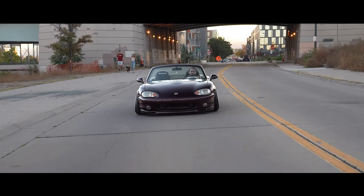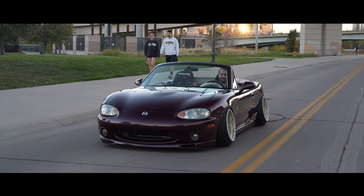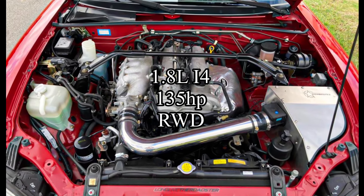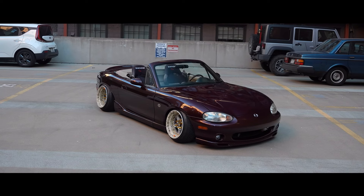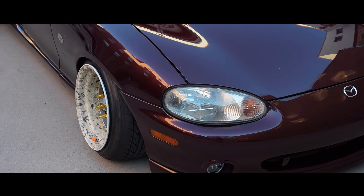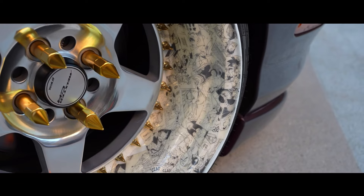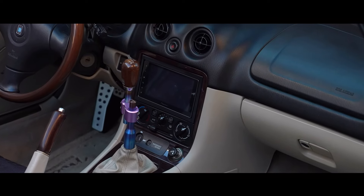3rd place is the Mazda Miata NB. I couldn't lie to myself — it had to be here. I went with the NB today because they're actually cheaper than an NA now, which blows me away. The car comes with a 1.8 liter inline-4 making 135 horsepower, rear-wheel drive. The NB is just better than the NA in almost every single way — except looks, I'll admit the NA looks cooler — but they're somehow cheaper. Take advantage of that while you still can because people are going to start realizing the NB is basically just a better NA.